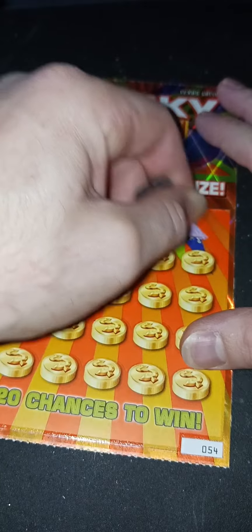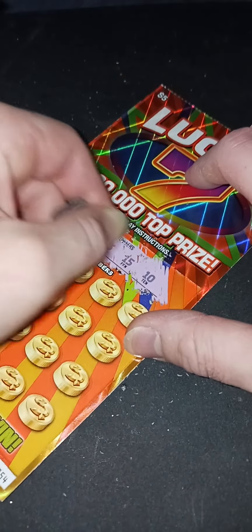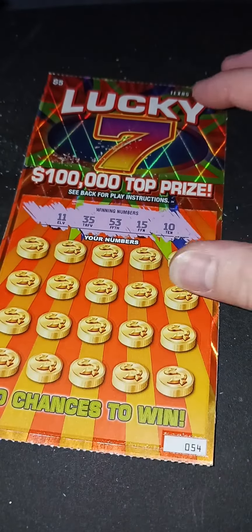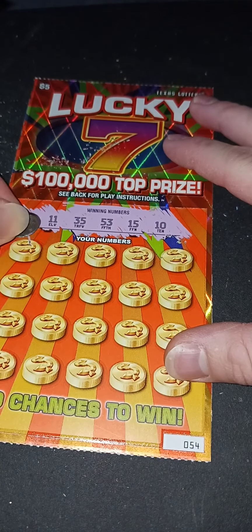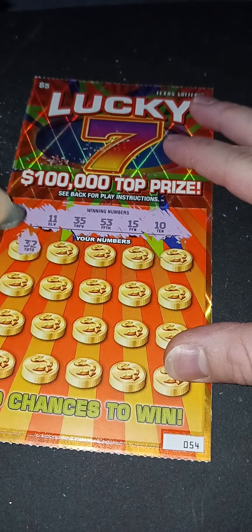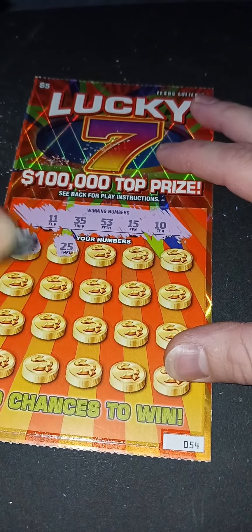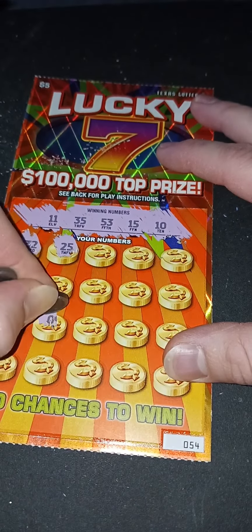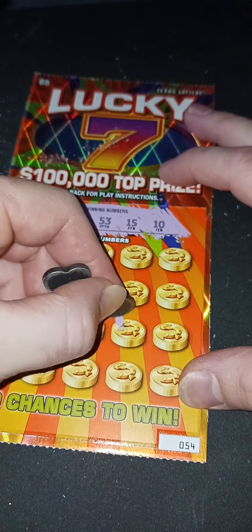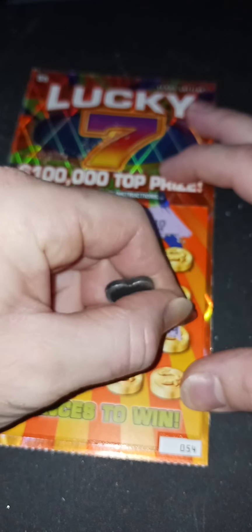Lucky Seven — match your numbers to the winning numbers. Let's see what these winning ones are: 11, 35, 53, 15, and 10. That's good, I like those. These are the winning numbers — this is what we're about to win with. All right, let's start here.